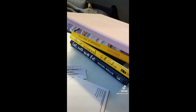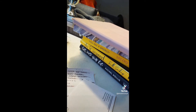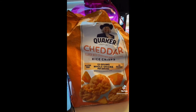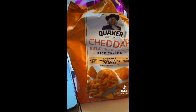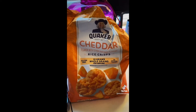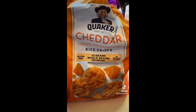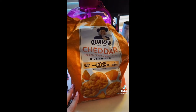Day three of 75 Hard, starting now. I've already done my reading today in You Are a Badass — I ended up reading one chapter. These Quaker Rice Crisps are some of my favorite snacks for this time period because they're gluten-free, and while I don't know that I'm officially gluten intolerant, I do know gluten makes my stomach hurt. These are really good and actually very filling, so if you're doing 75 Hard, I definitely recommend these.